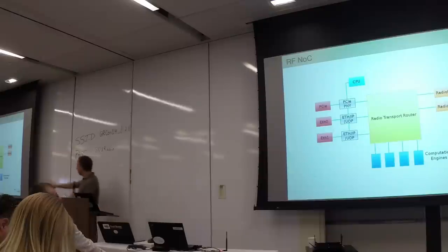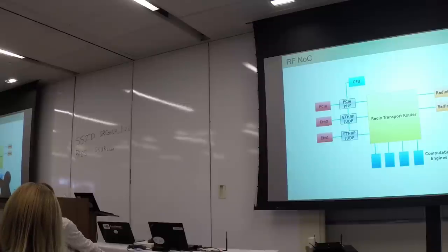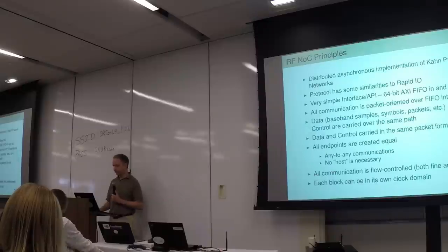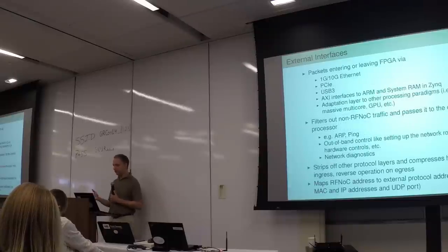By way of example — this is what happens in the X300: we have the transport router, the radios, the computation engines, and the interfaces — PCIe and dual 10GbE. On the E300, you just remove that and have the interface to the Zynq ARM portion. All the rest stays the same — the same router, the same radios, and the same computation engines. It allows you to go from the high-end device to the handheld across all devices. Because there are 7-series FPGAs from Xilinx, they'll have similar performance characteristics, but it's not tied to any specific FPGA.